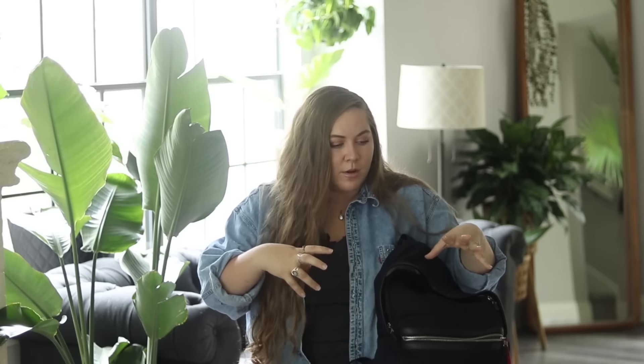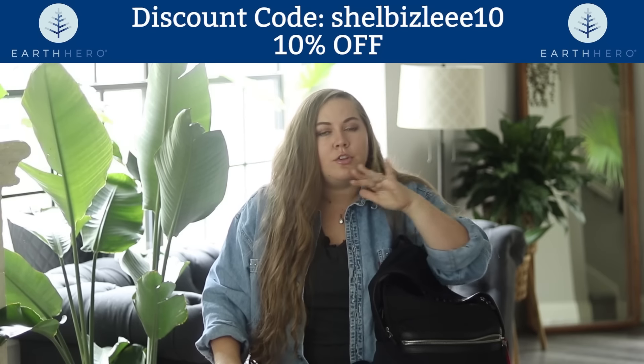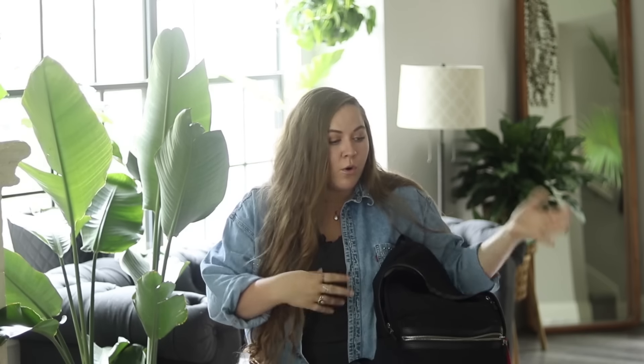Beyond zero-waste swaps, they also have sustainable clothing, sustainable body care, sustainable toys for kids — everything you could ever dream of. I specifically like working with them because I can link to a sustainable, ethical company as opposed to linking to something like Amazon. I partner with Earth Hero also because they give you guys a 10% off discount code to use on basically anything on the site, and they often ship completely plastic-free. They are also carbon neutral when they ship, so it's an awesome company to support.